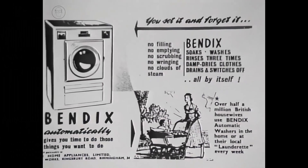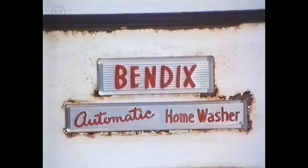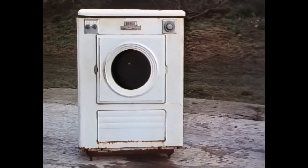The first automatics appeared in Britain in the 1950s, imported from America. These machines were extremely expensive, costing as much as a small car. And most households still had no washing machine at all.